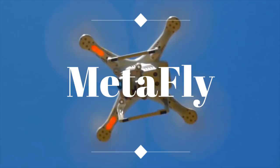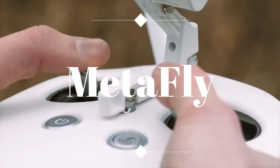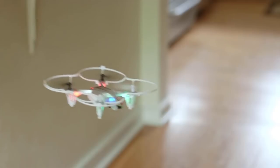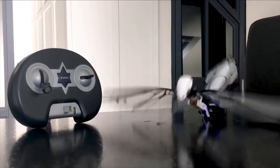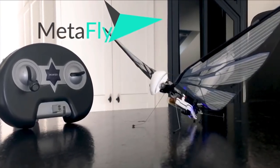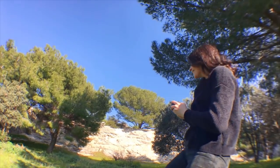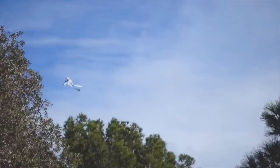If you've ever flown a drone, you know how great it feels. You pull the levers and suddenly you're flying your own tiny plane. It's exciting. This is MetaFly. And flying it is exciting on a completely different level — like on a scale of 1 to 10, it's level 11 exciting.